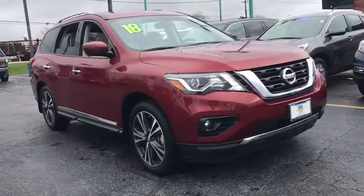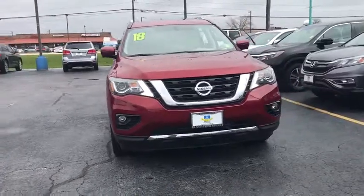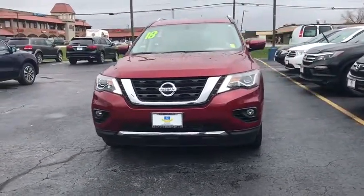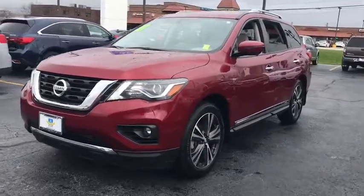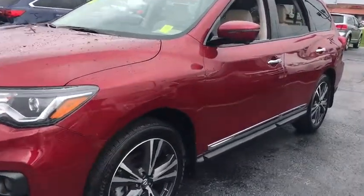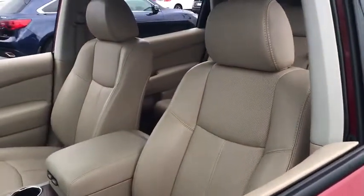The 2018 Nissan Pathfinder. The Pathfinder has a premium interior with three rows of seating for up to seven passengers, as well as versatile seating and cargo configurations. This SUV appeals to both truck lovers and car lovers. This vehicle has less than 10,000 miles.